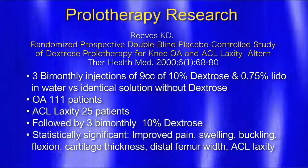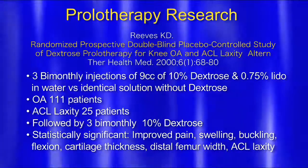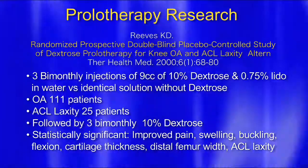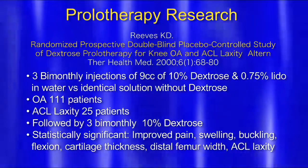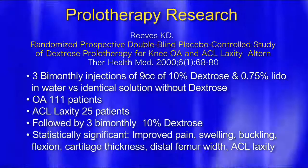Significant improved pain, improved swelling, improved buckling, improved flexion — meaning the knee could bend more. Cartilage thickness increased, which is what we want. Distal femur width — meaning the bone down here actually thickened up. And ACL laxity decreased, so the joint became more stable.